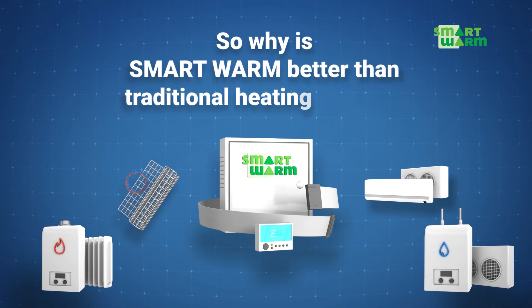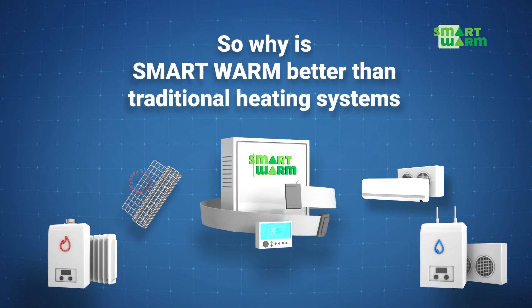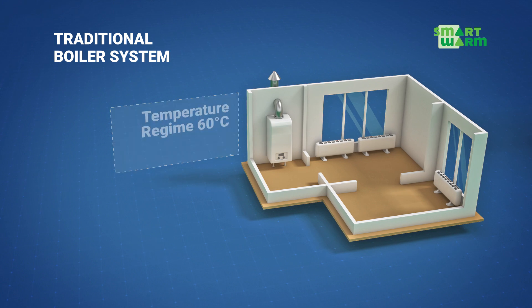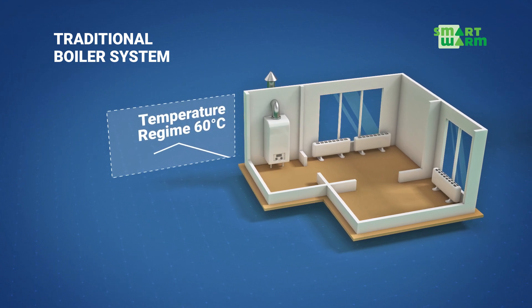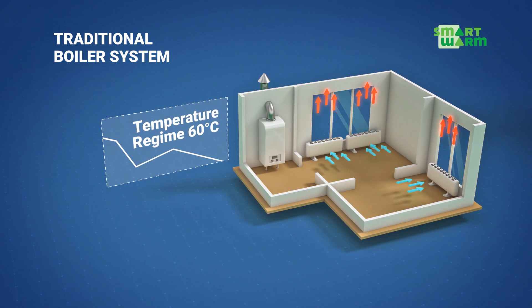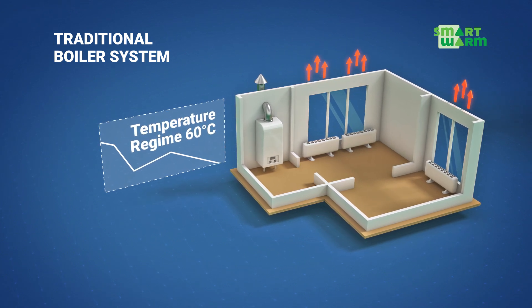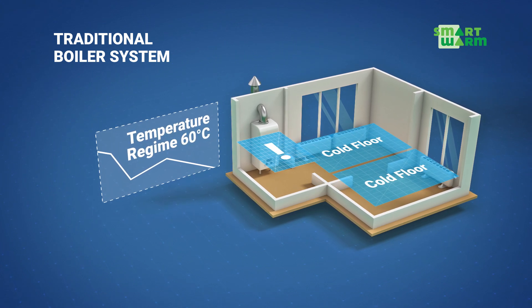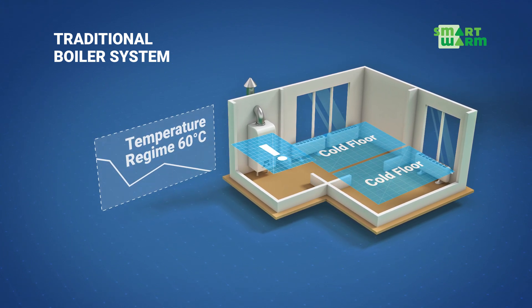So why is SmartWarm better than other traditional heating systems? With a traditional boiler heating system, a tremendous amount of energy is lost via heat transfer, chimney and boiler operation. Transfer of heat is achieved via convection which, in combination with a high temperature regime, maintains the warm air close to the ceiling while the floor remains cold.